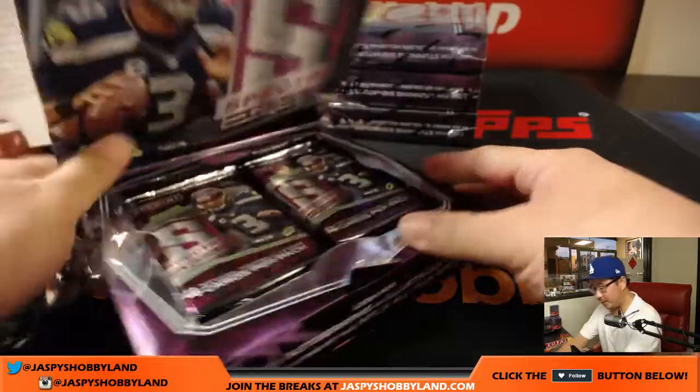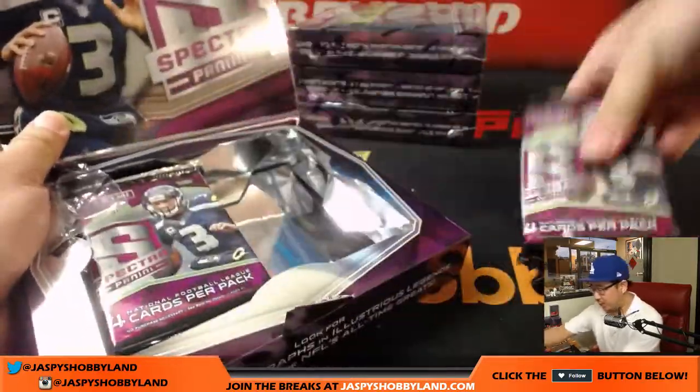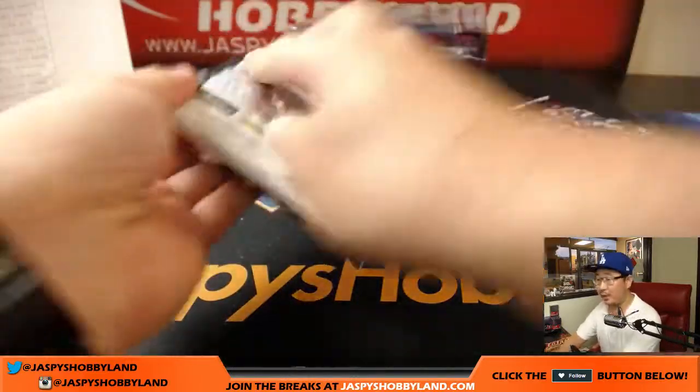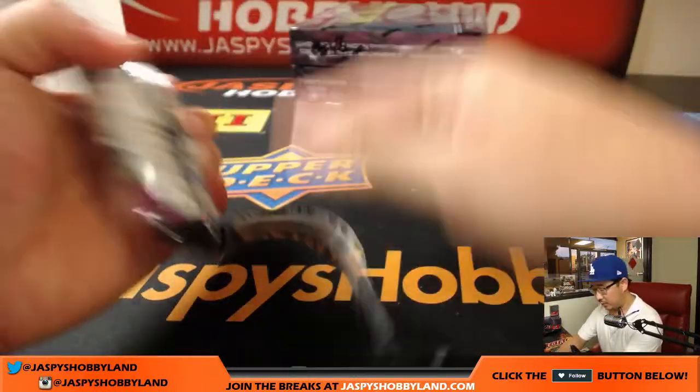We have a break coming up at the top of the hour from eBay, so I'm going to move a little bit more quickly than I usually do. Good luck, everybody.